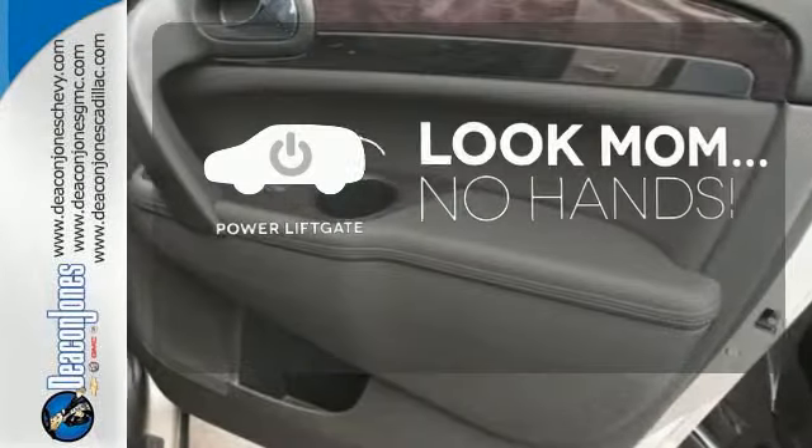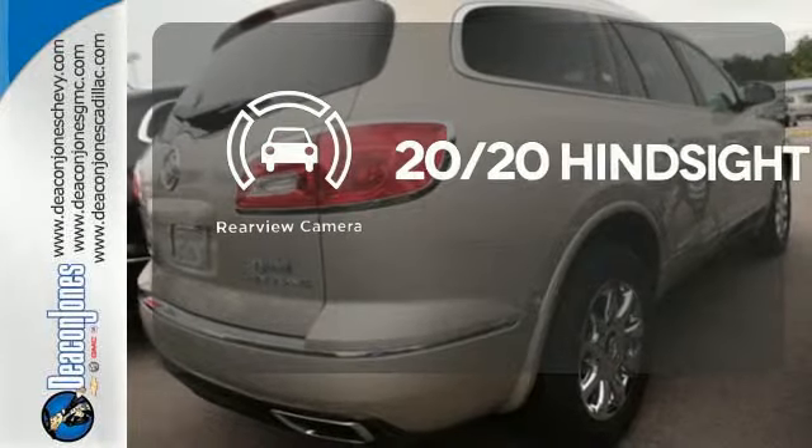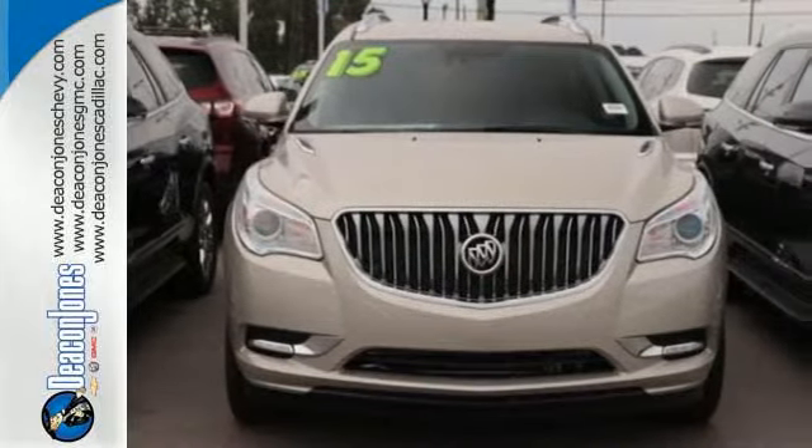Enjoy the hands-off ease of rear door operation with the power liftgate. See objects previously out of sight with the rear view camera. It's a sight to behold. Come in for a test drive today.